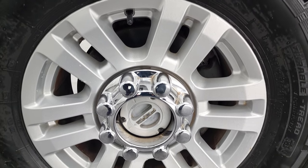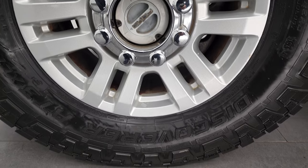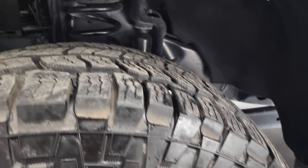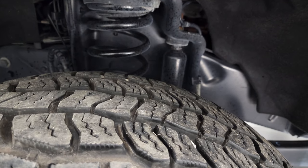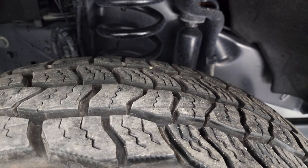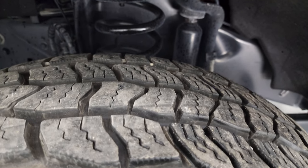It comes with the painted alloy rims and it has Cooper Discoverer AT3 tires. These are 35 by 12.5 R18 LTs, and they have a really good amount of tread left — I would say probably 75 to 85% of the tread left on those tires.